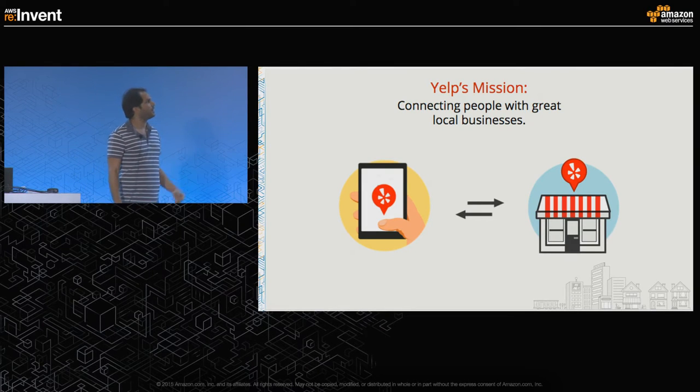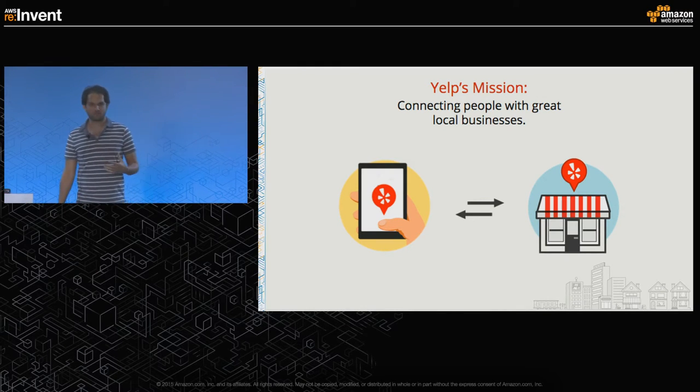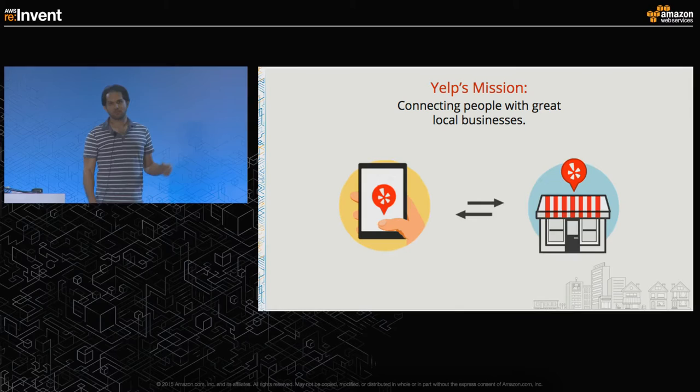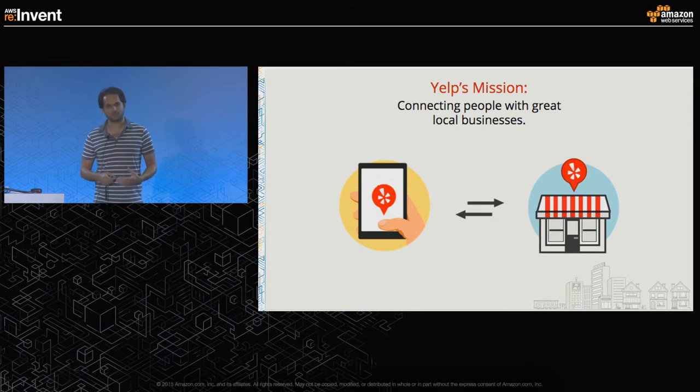Before going into that, I have to share a few things about what Yelp is. Yelp is a rapidly growing company that is connecting people with great local businesses. People go to businesses, write reviews, which in turn help other users to select which business to interact with.